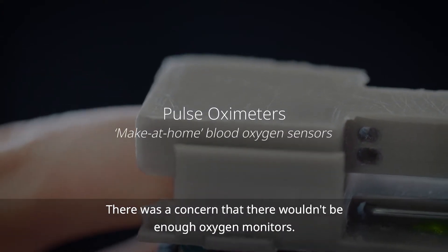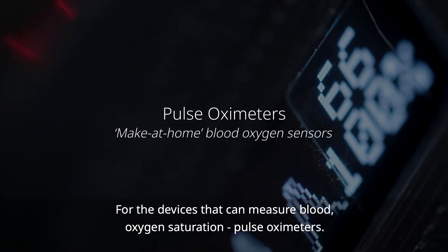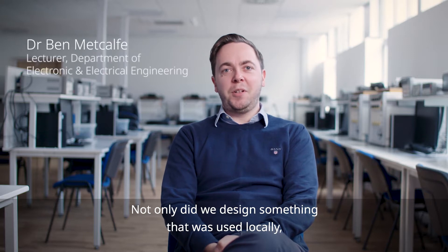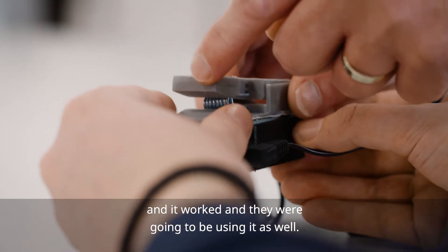There was a concern that there wouldn't be enough oxygen monitors — the devices that can measure blood oxygen saturation, pulse oximeters. Not only had we designed something that was used locally, but actually someone on the other side of the world had replicated our design, it worked, and they were going to be using it as well.